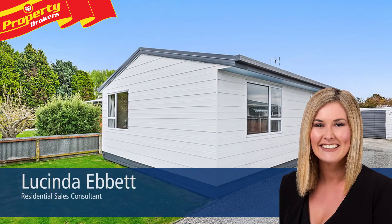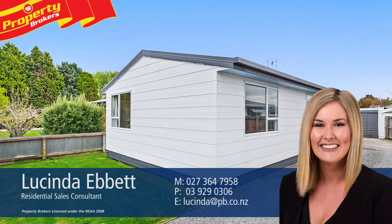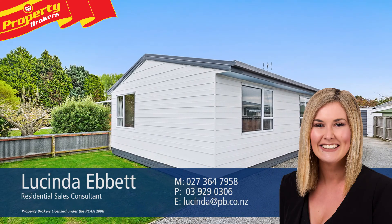Lucinda Ebbett at Property Brokers Rolleston. Call Lucinda anytime on 027 364 7958.